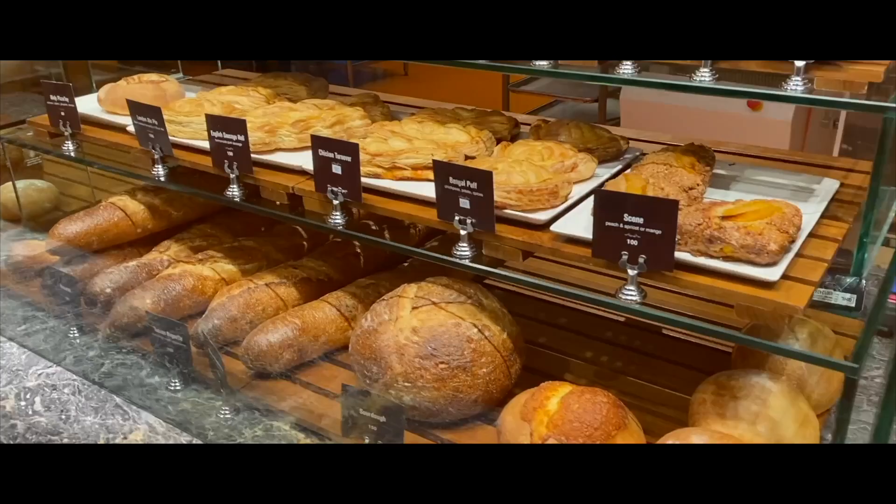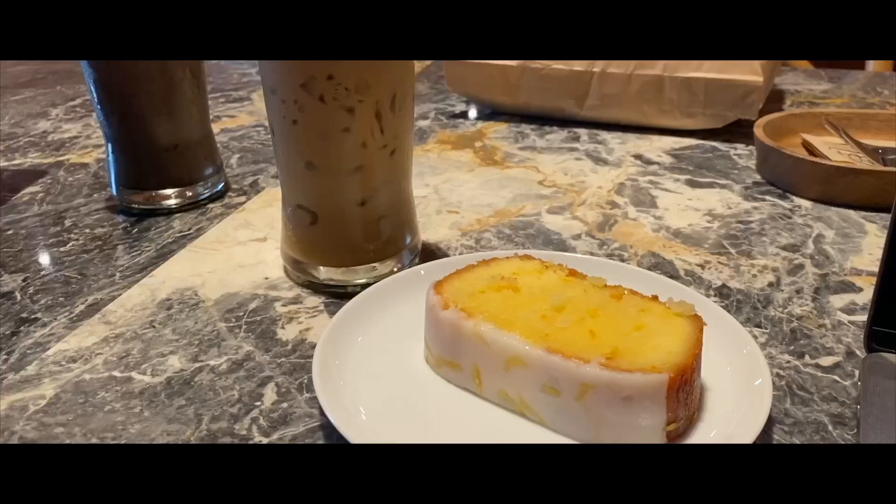Drop by Holy Mothership for breads, cakes and cookies. Their sourdough is my favourite to buy at home.